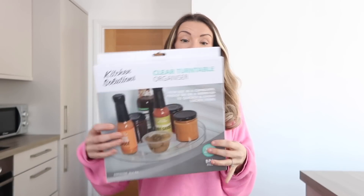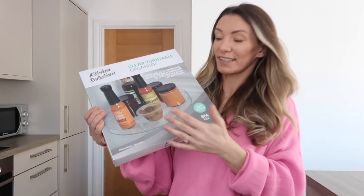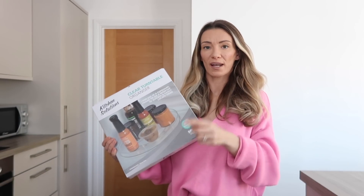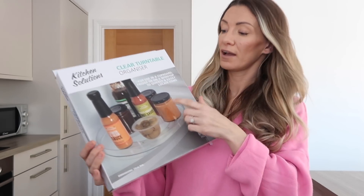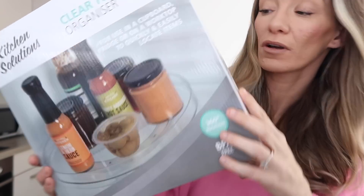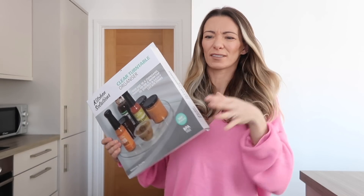Also from Home Bargains, I got this clear turntable organiser. I was actually looking for one of these when I was doing my under-cupboard organisation. I was thinking maybe I could have my big bottles at the front on this turntable. It could also work for my utility cupboard for cleaning stuff. It was £2.99 in Home Bargains - I've never seen one that cheap before. When they're like £10 on Amazon I'm not interested, but at £2.99 I'll give it a go.